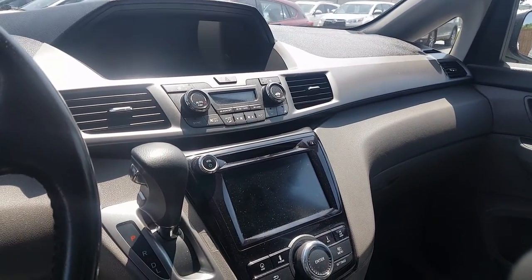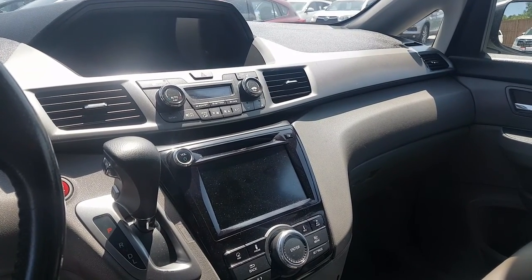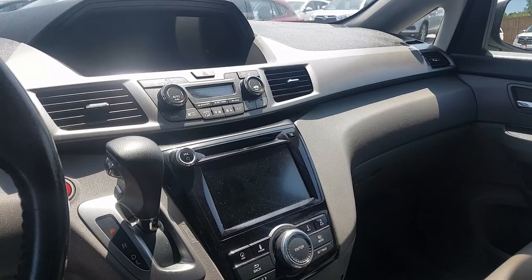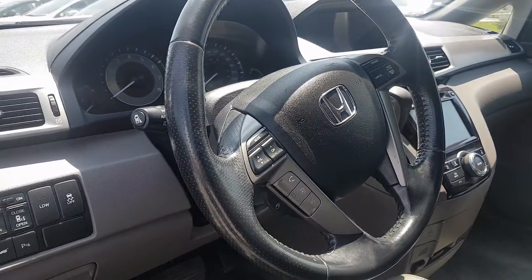Up front, we're looking at a backup camera, fully equipped with Bluetooth, AM/FM, hands-free controls on the steering wheel, and XM radio as well. If we just back up here, we can see some of those hands-free controls on the steering wheel.